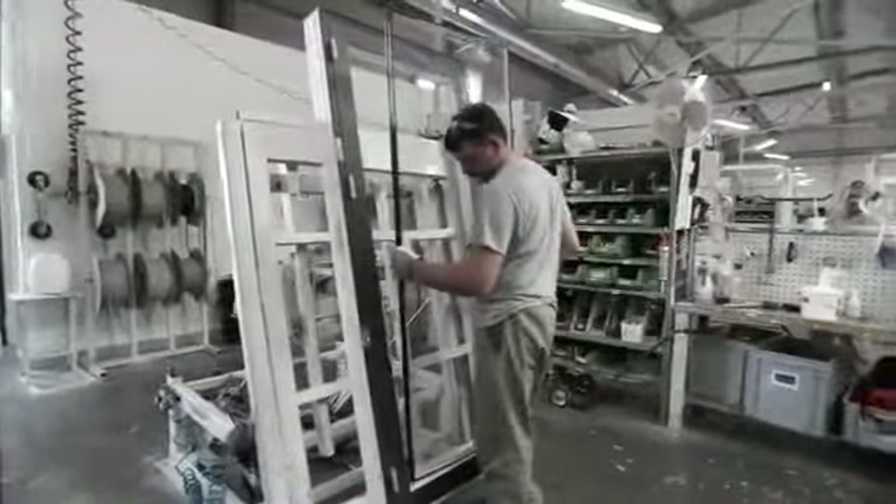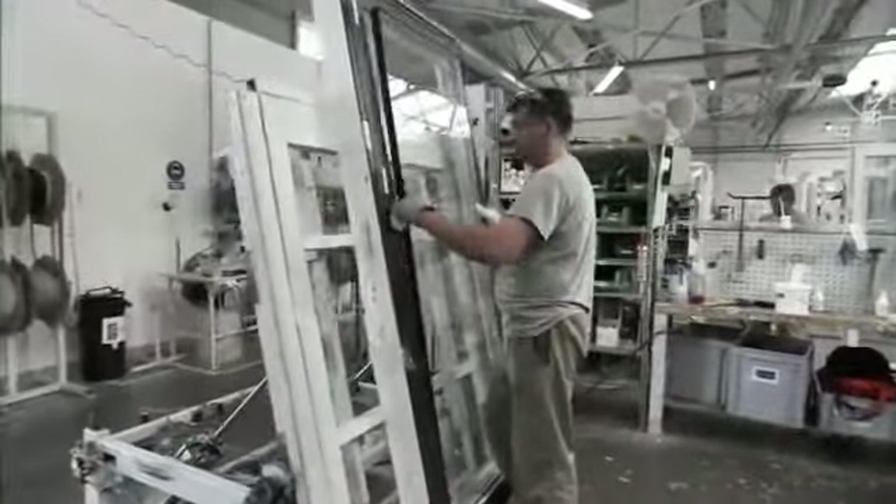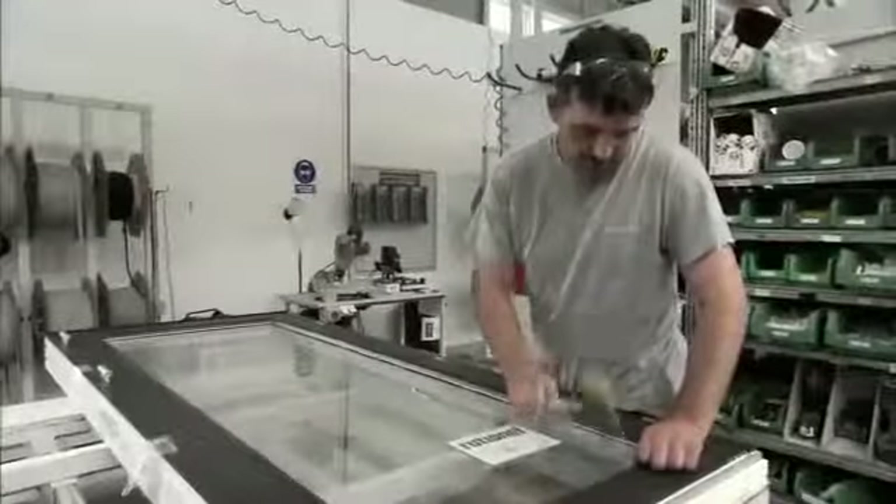As standard, Rational use A-labelled energy-efficient panes for all windows and doors, supplied by leading manufacturers of glass. Glazing beads, weather strips and bars are fitted once the glass has been installed.